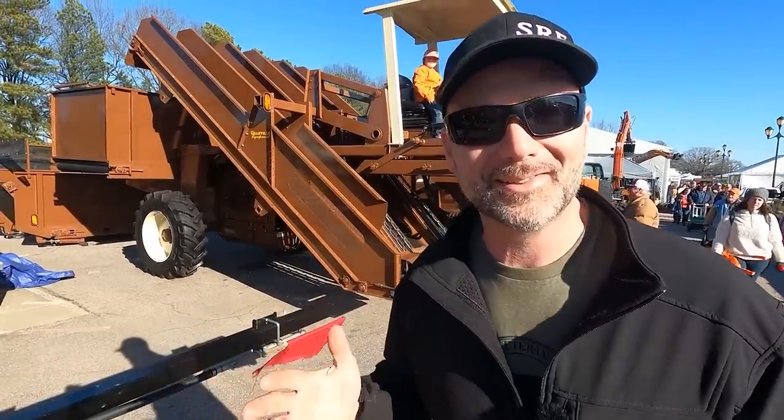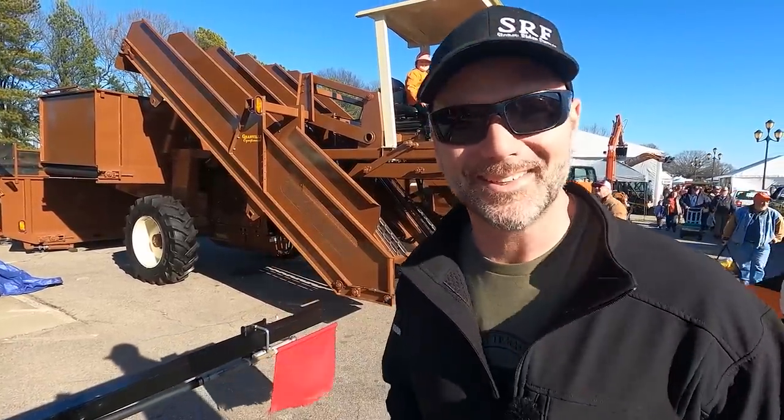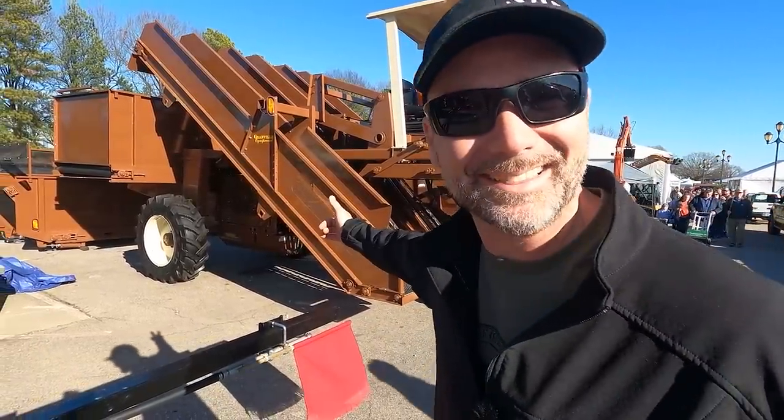Guys, welcome to the North Carolina Farm Machinery Show. Today we're going to have some fun and show you some cool stuff. What the heck is that thing?